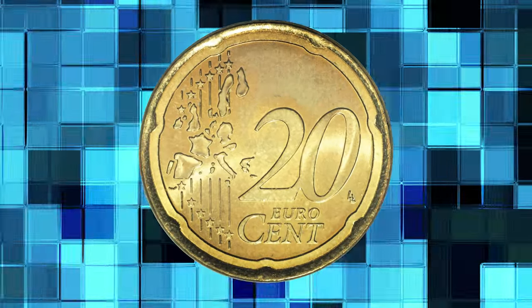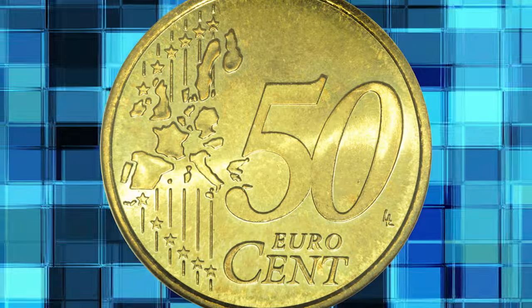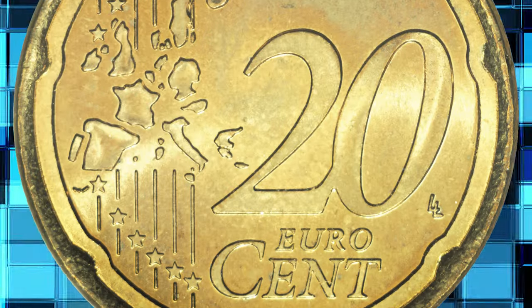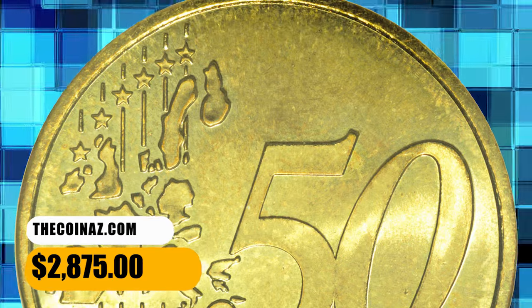Number 4. Another error euro cent — a mule coin from Vatican. An extremely rare mint error with two reverses, featuring the 20 cent design on the obverse and the 50 cent design on the reverse. It was graded MS64. It shows minor imperfections but overall is fully lustrous. It was sold for $2,875.